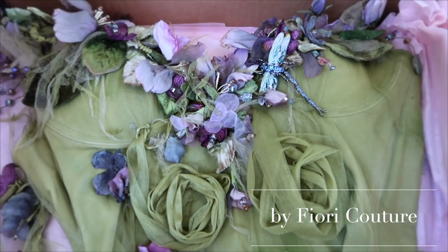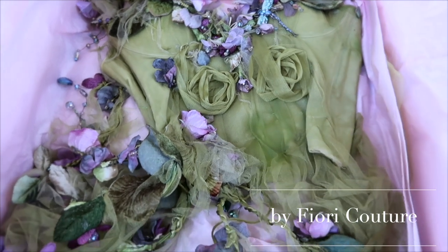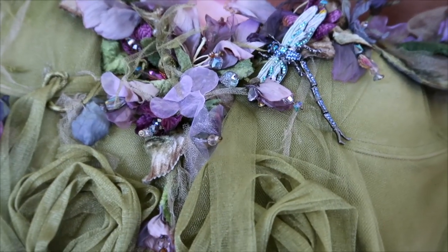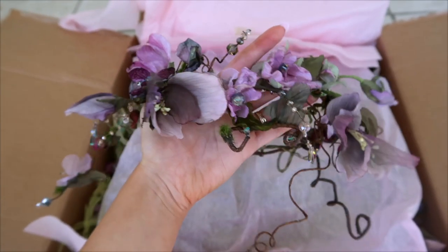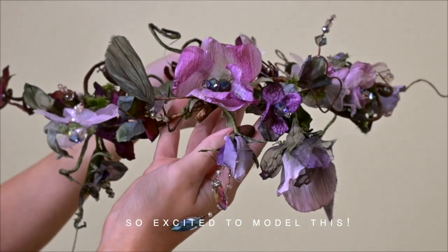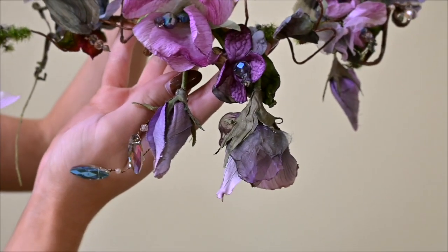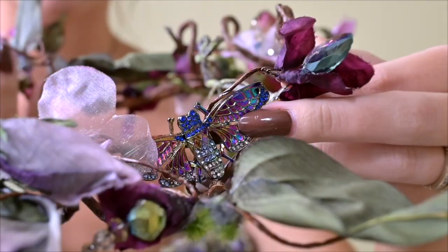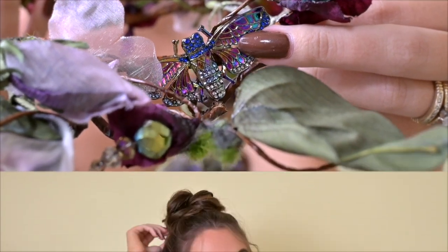If you follow me on Instagram you might have seen me wearing this gorgeous flower fairy costume by Fiori Couture. It's worth three thousand dollars, so definitely a luxury piece. First up we have this gorgeous crown — look at the beautiful details, we love all the colors. See this hidden beautiful butterfly? I'm feeling very Tinkerbell right now.